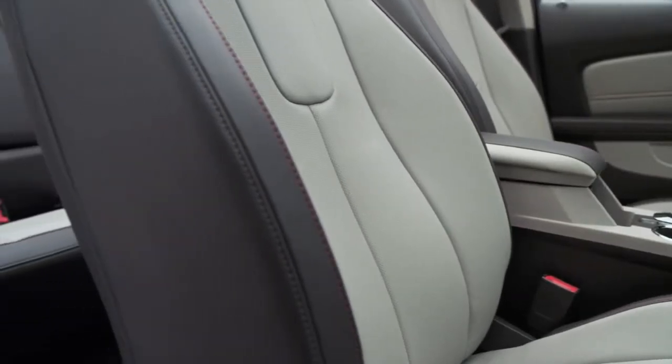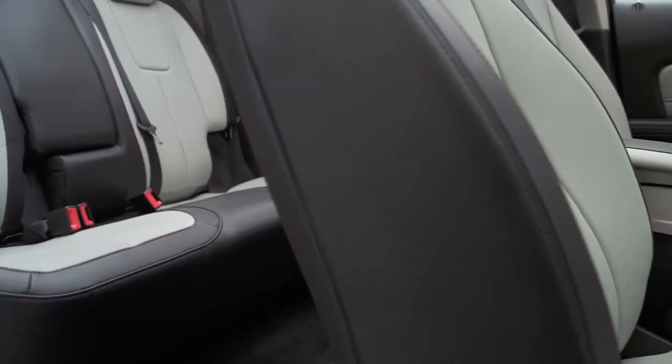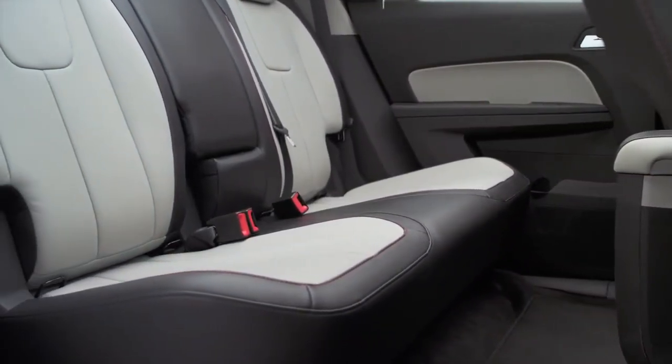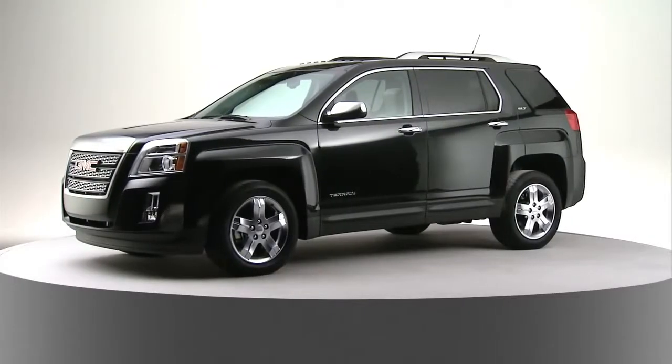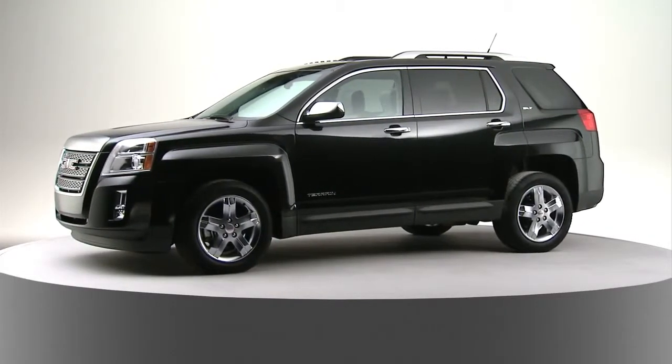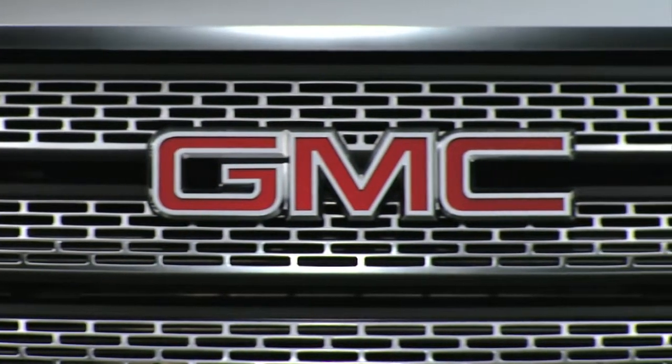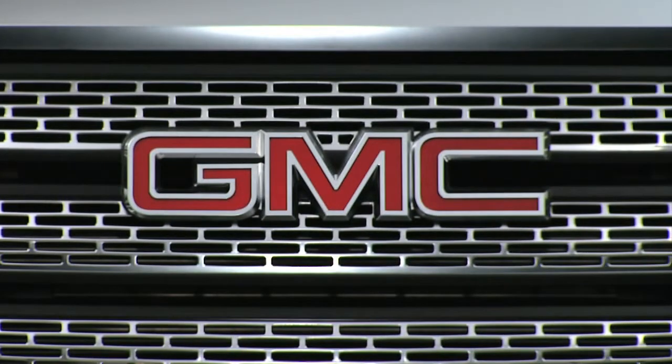There's stitching all throughout the vehicle, and the seats are bolstered extra for comfort and firmness. We really did spend a lot of time on the interior of the Terrain, so that we could provide this premium experience that you would expect from a GMC. It's all about attention to detail — we spend a lot of time looking over every line and making sure everything makes sense.